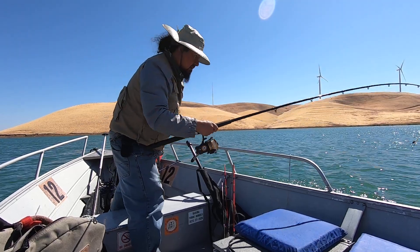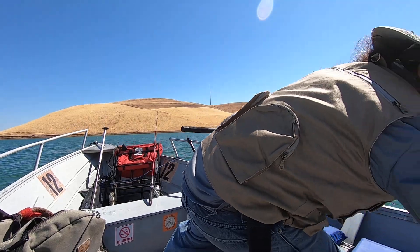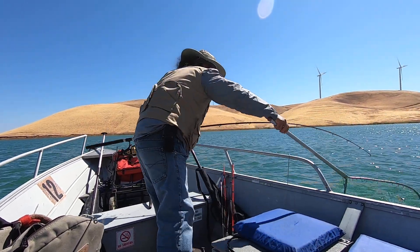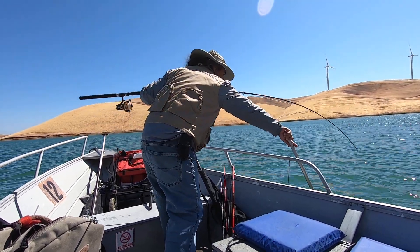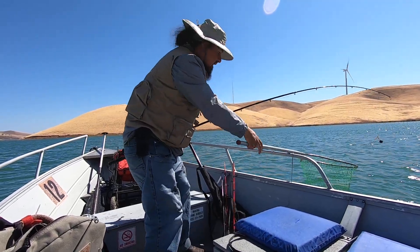Got a nice catfish. Let me get the net. Got a perfect size catfish.